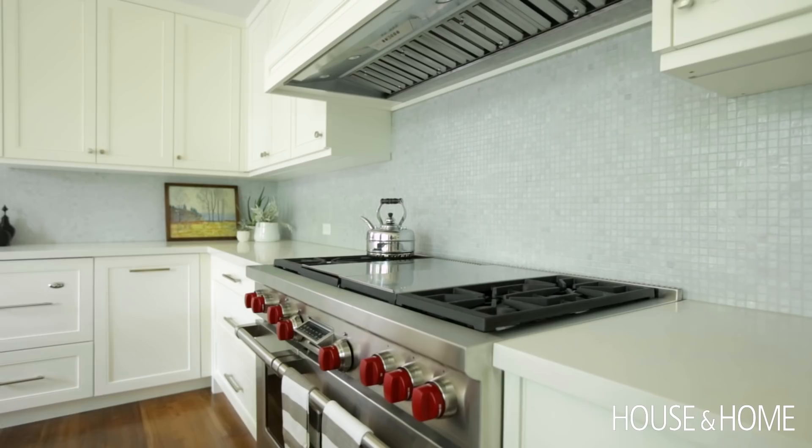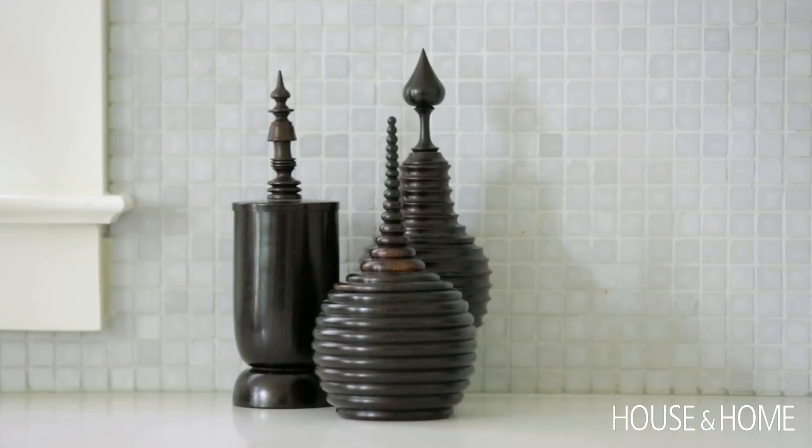I don't like it when tile just ends on a wall — I feel like tile needs to have something to die into. So we decided to wrap the tile right around the window.